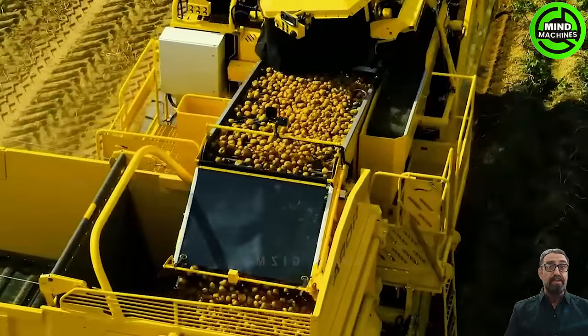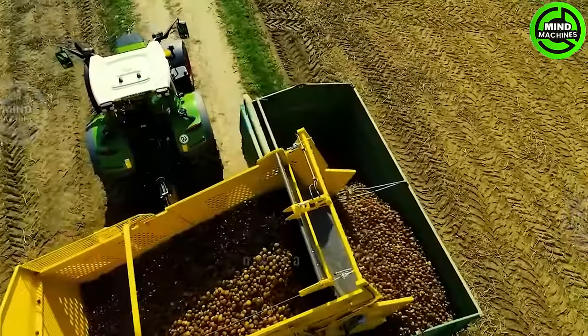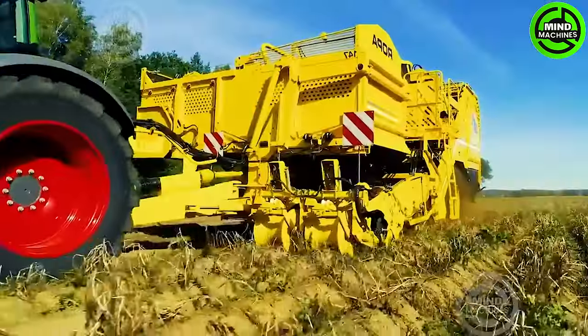This efficient potato harvester swiftly collects potatoes from the soil, streamlining the process for large-scale farming and ensuring a productive harvest.